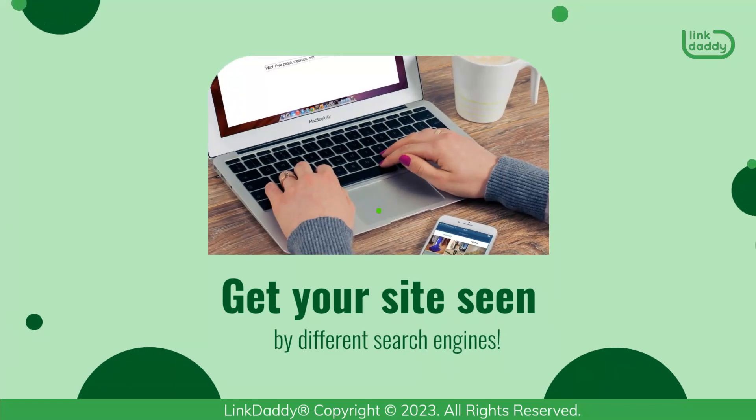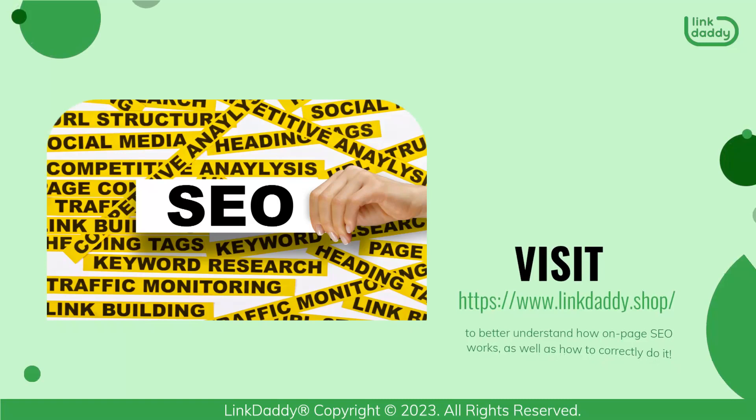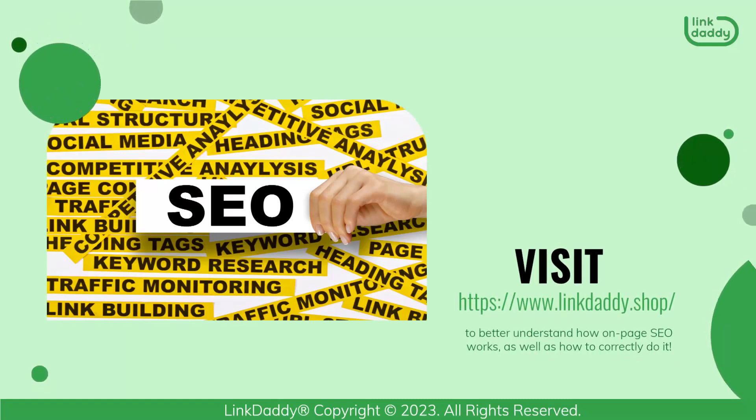Get your site seen by different search engines. Visit linkdaddy.shop now to better understand how On-Page SEO works, as well as how to correctly do it.